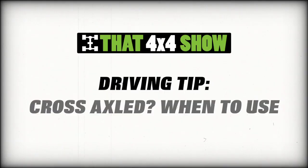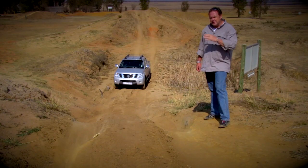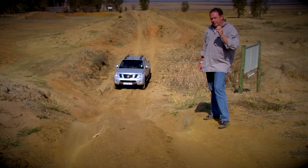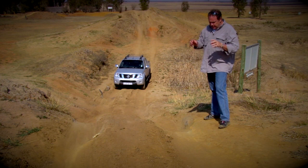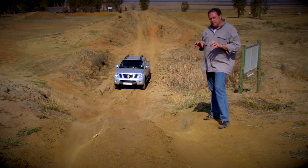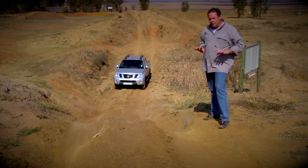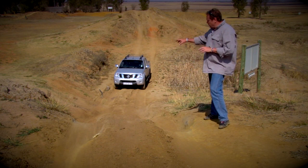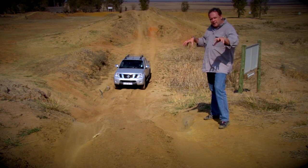Up next, I'm going to show you how to avoid a cross-axle situation. Remember that power will always take the path of least resistance. If you are in a four-wheel drive scenario where you have your centre diff locked or your hubs locked, you have 25% of the power sent to all four wheels — 50% in the front, 50% in the rear. Now you get into a situation where you are going to get what we call cross-axle: two opposing wheels that are going to end up in the air.